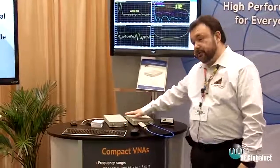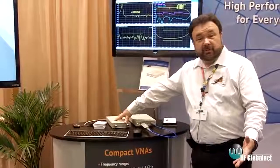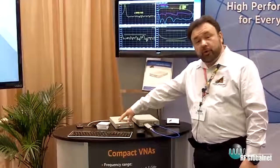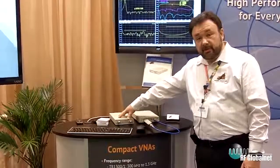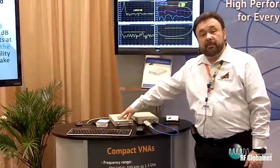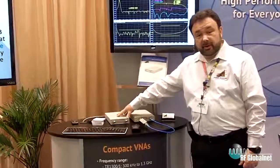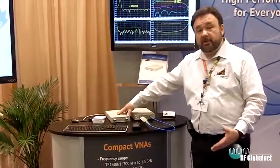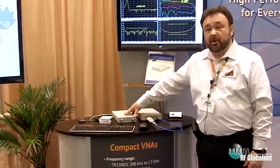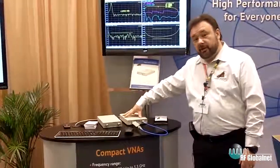The compact VNAs group is represented by two models here. This model was basically our flagship last year because the interest and the sales volume was incredible. This is a two-port, one-path, 1.3 gigahertz analyzer and it has been widely used in production and by educational institutions — very popular with colleges and very popular in production environments where they can now add it to every workstation, thus improving quality control capabilities of the production units.